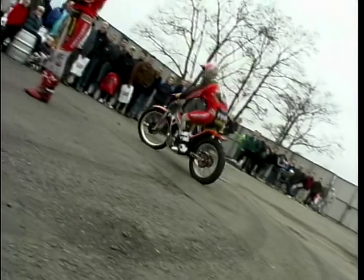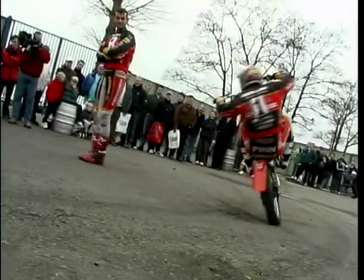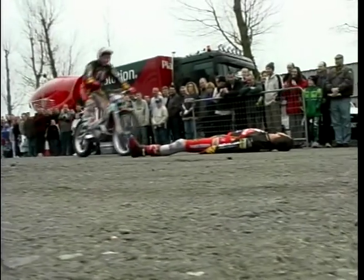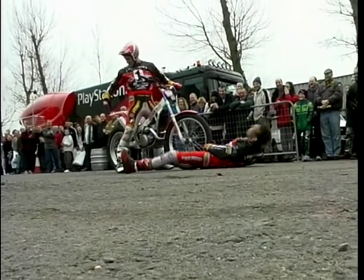Of course, no bike show would ever be complete without a display of stunt riding. And this is the trick wizard himself, Jason Finn, on his trials bike. Although the crowd were very impressed, Jason's assistant Craig seemed to have drawn the short straw.